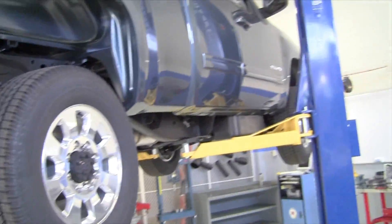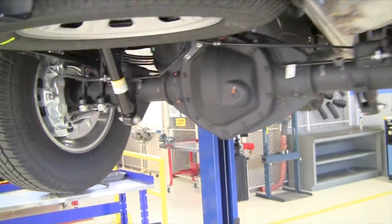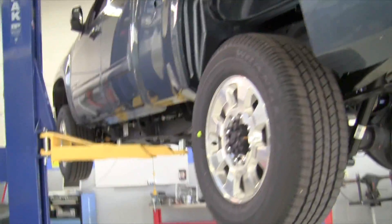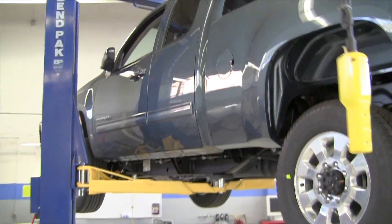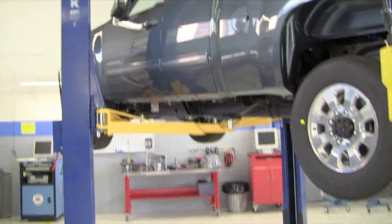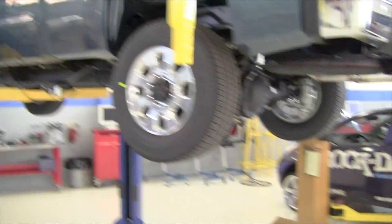This is a 2012 GMC Sierra heavy-duty three-quarter ton pickup truck, the 2500 HD. This has the Allison 1000 transmission along with the 6.6 liter Duramax engine.